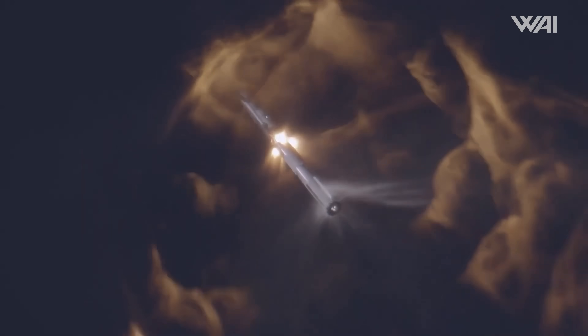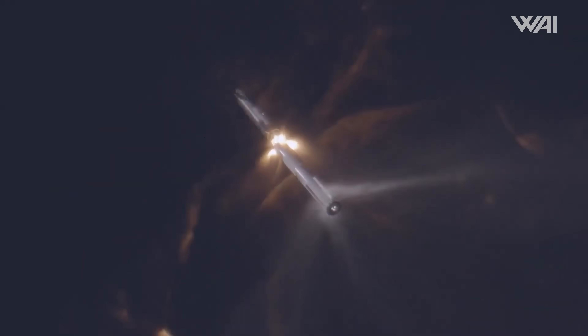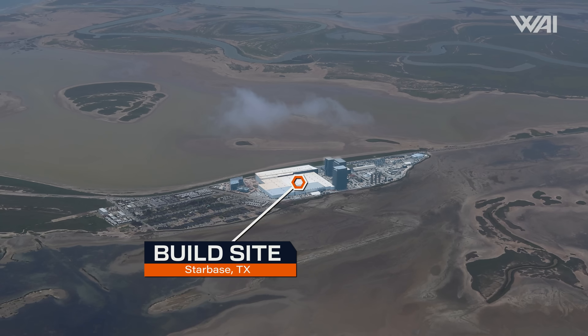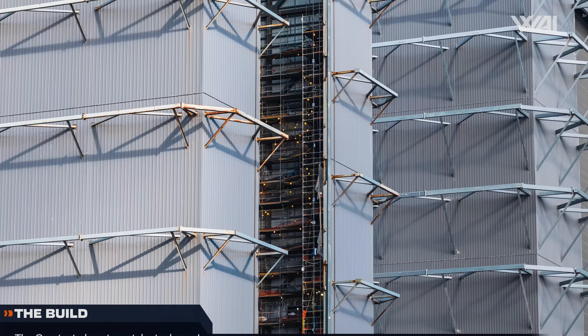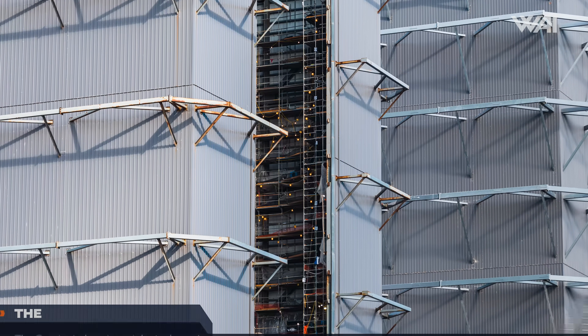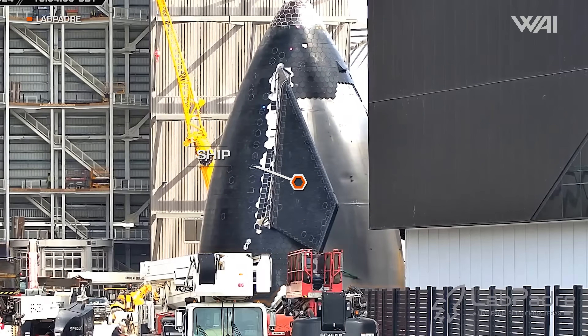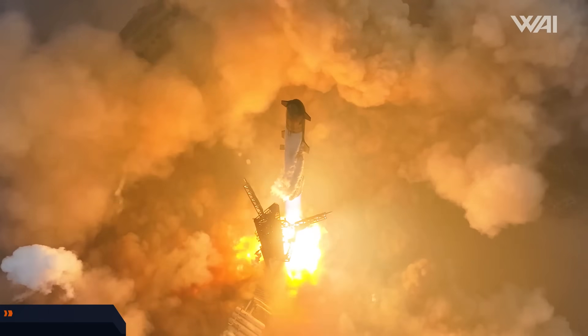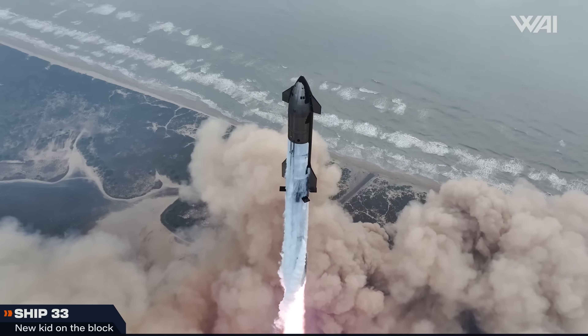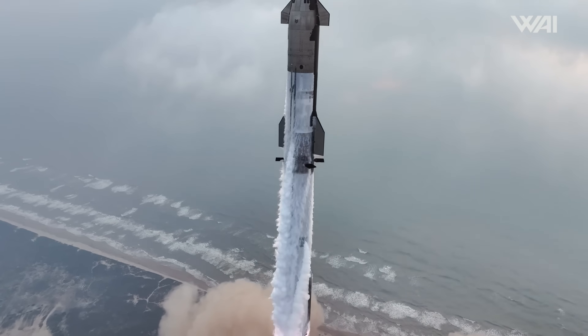With the future of Starship Stage 0, including the entire launch infrastructure, covered, let's move to the build site to discuss the future of Stages 1 and 2. Starting in the high bay, where only one vehicle currently resides — the brand new Block 2 Starship, Ship 33. Everything learned from the first four flights is integrated into this massive upgrade step of the entire rocket.